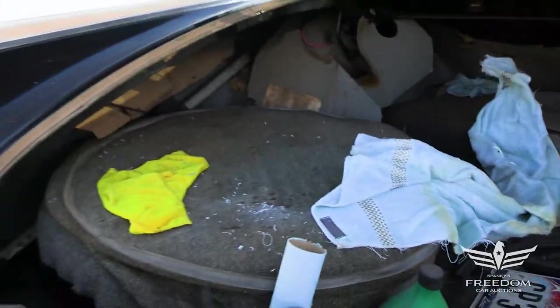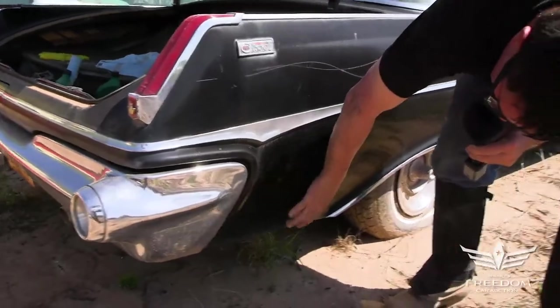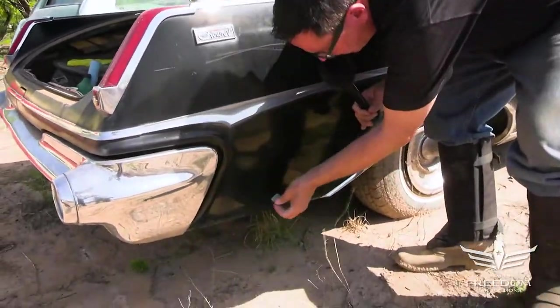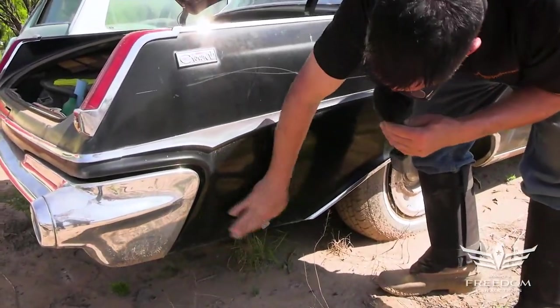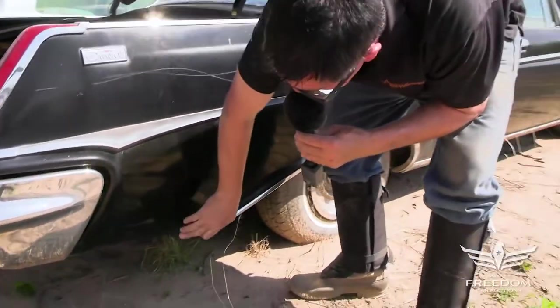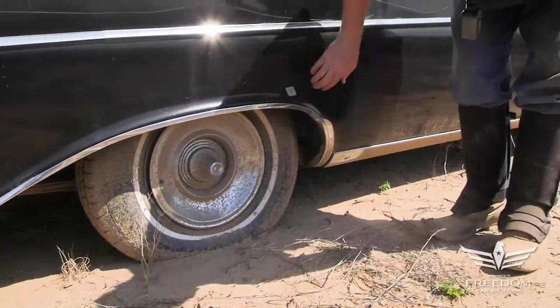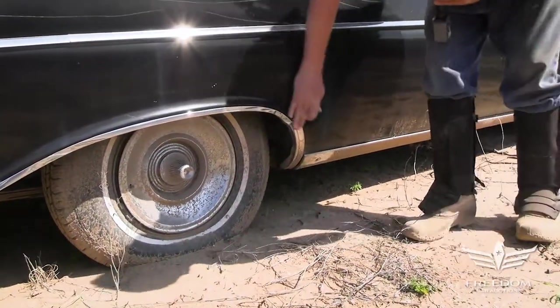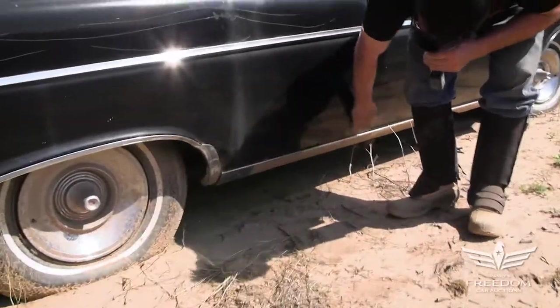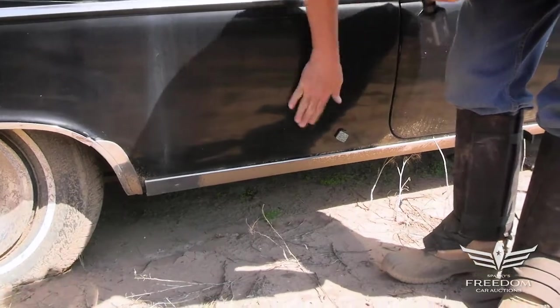The rear quarter panel on the passenger side is equally nice. A little bit of bubbling here, but again, this is first go-round rust. The magnet sticks — that's not plastic filler, this is first-time rust. Five years from now that'll be a hole; in the meantime, it's still there. The wheel lips look good. All metal. Magnet wants to stick everywhere. The panels look very good, no rust repair. Magnet sticks. Good stuff.